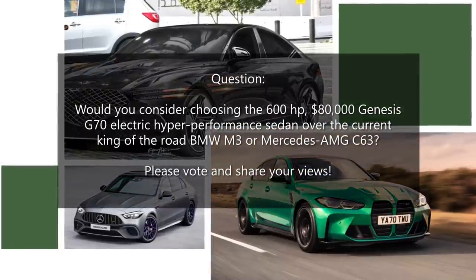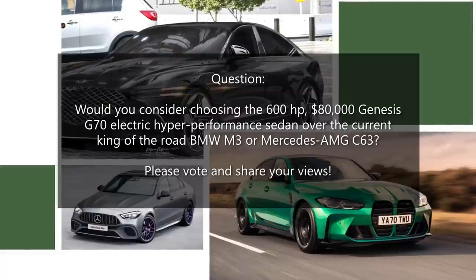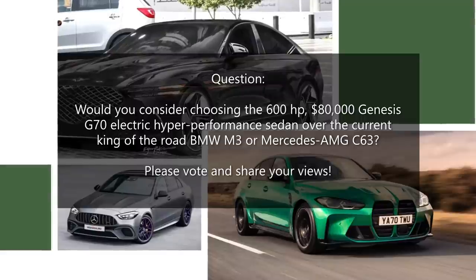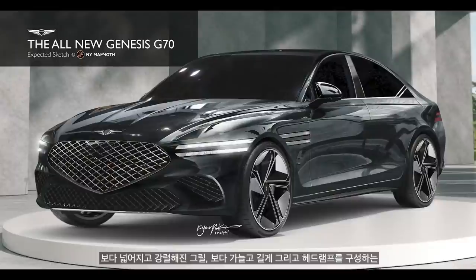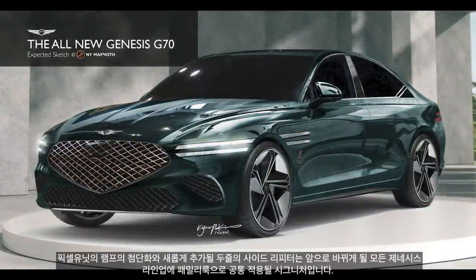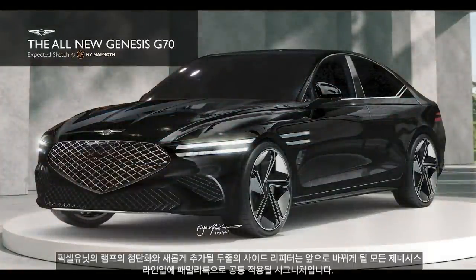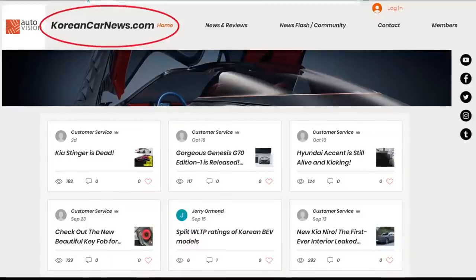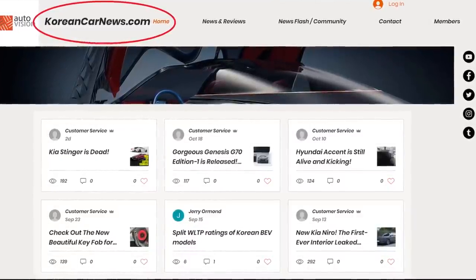For the end-of-video question: would you consider choosing the 600-horsepower, $80,000 Genesis G70 electric hyper-performance sedan over the current BMW M3 or Mercedes-AMG C63? Please vote and share your views by clicking the link in the comment section below. Thank you for watching Auto Vision — your best source for the fastest Korean car news and rumors. Don't forget to comment, like, subscribe, click the notification bell, and join our forum at koreancarnews.com.